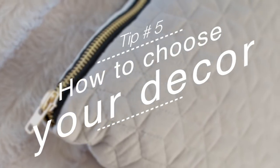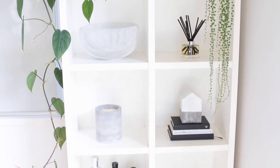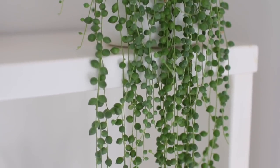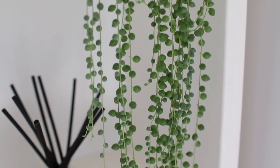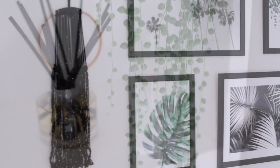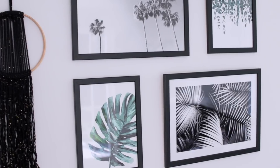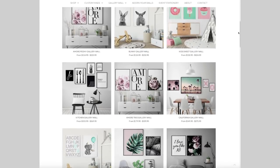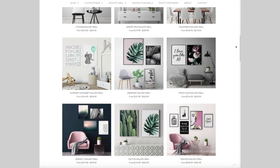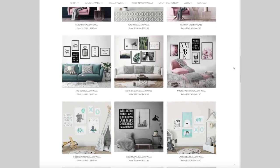Choosing the decor is the really fun part — merchandising shelves and using plants to add interest is a nice way of creating a different vibe in the room. I also wanted some artwork on the walls but wasn't sure how to put it all together until I found this super cool website called Papier HQ. They have a range of amazing gallery walls already put together for you, which takes the hard work out of deciding what will work in your space.